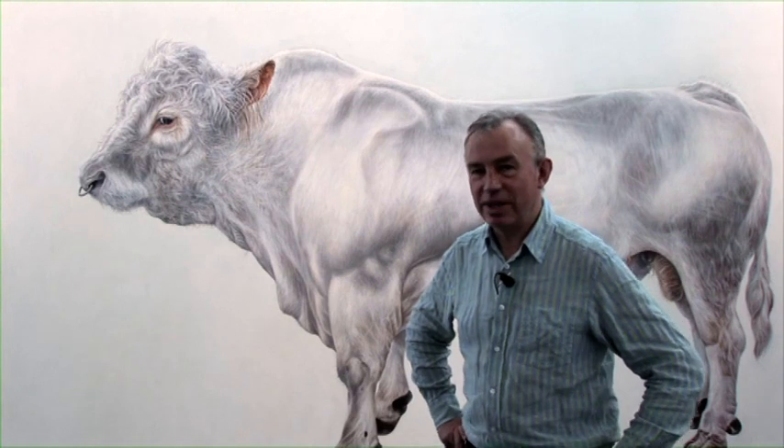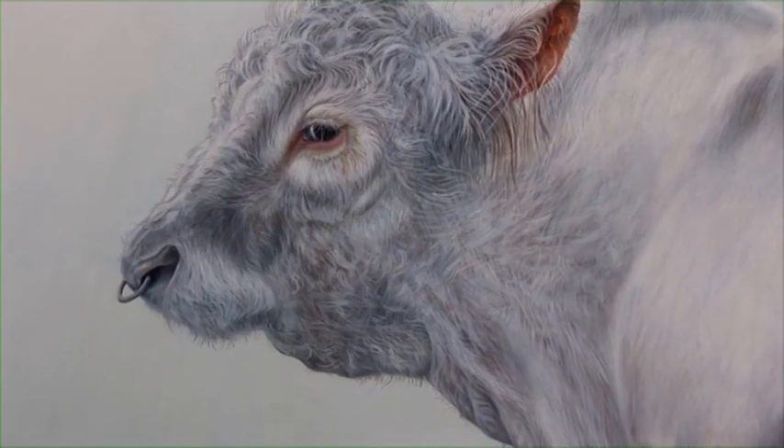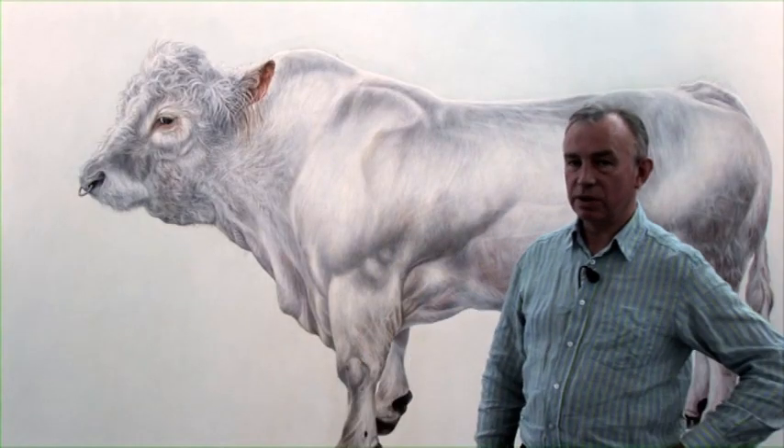In this show, The Nature of the Beast, I'm showing six paintings. They're one series made over a period of about four years, and they're life-size paintings of prize-winning stock bulls.